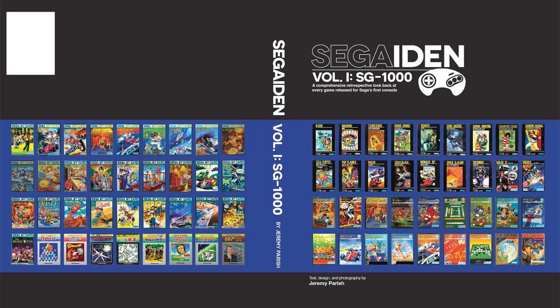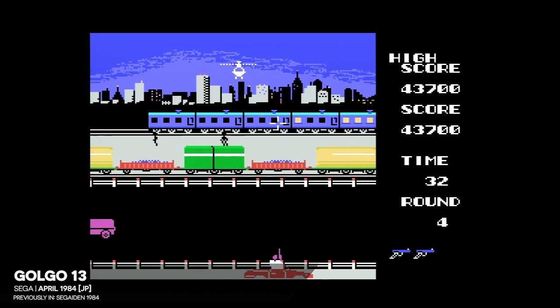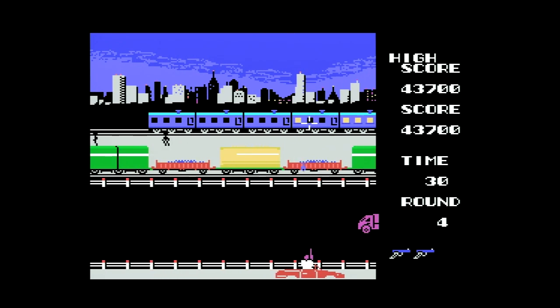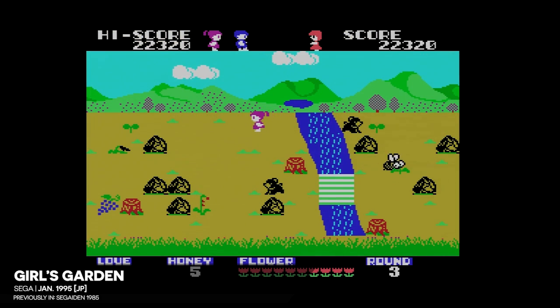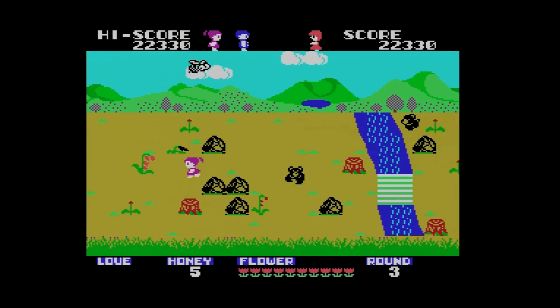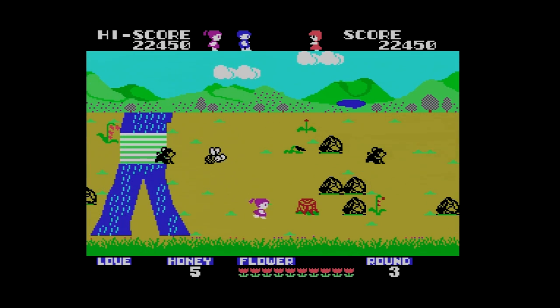I'm putting together this final recap video as a way to organize my thoughts, but also as a sort of replacement of the introductory video I put together at the beginning of the SG-1000 series, when I was a mere babe in the woods who knew nothing. Now I have a much deeper understanding of this hardware, its history, and most of all, its software. So let's recap.